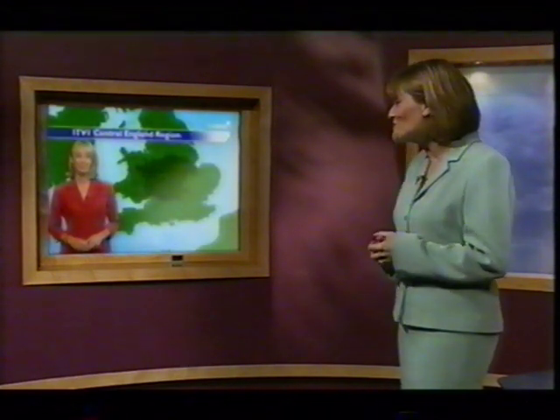Hi, Emma. I wonder if you could use your trusty weather map to show how this split can help advertisers. As Murray said, we can see that there are three sub-regions in the ITV1 Central England region: Central West region, Central East region and Central South region.